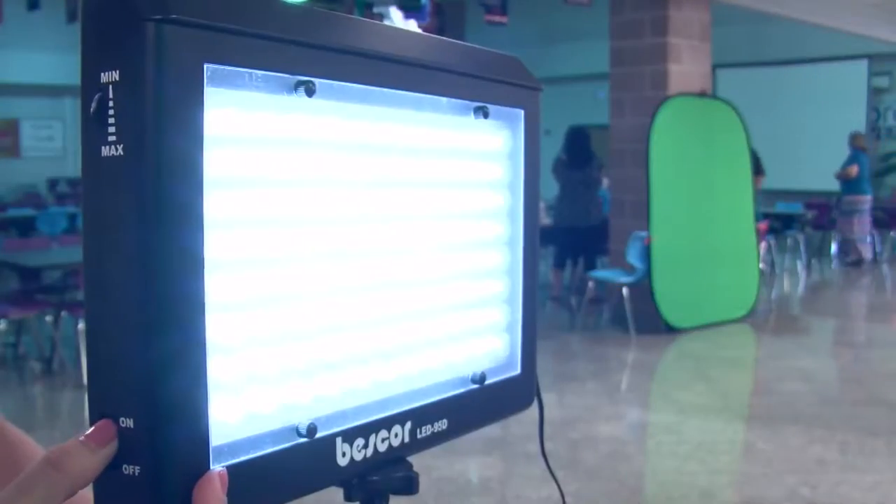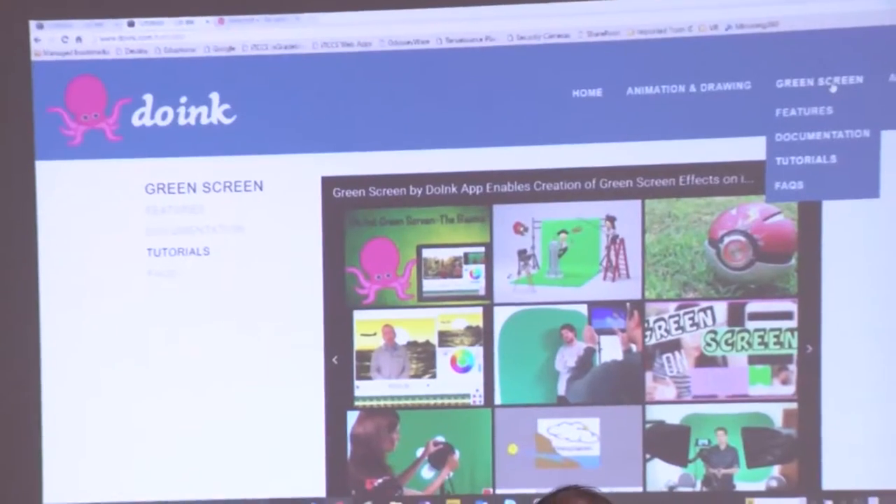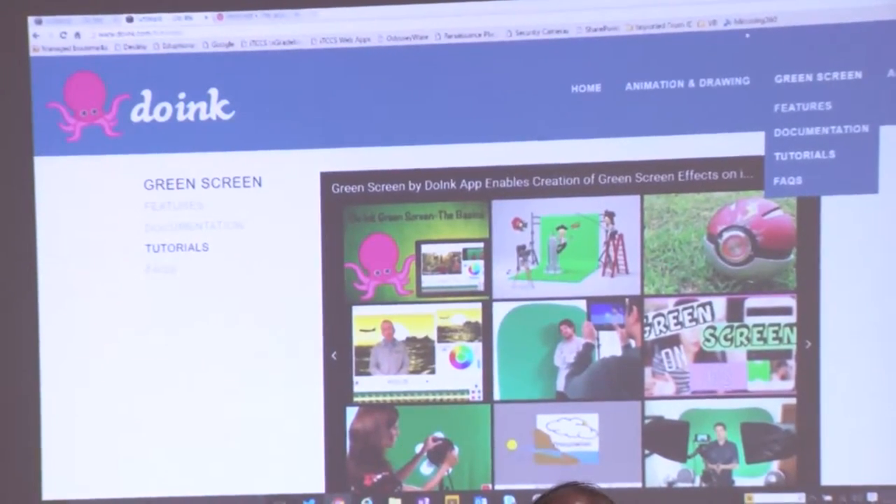One idea inside Teacher Academy is to show teachers how to effectively use technology inside the classroom. For this, all they need is an iPad and a green screen. Lights. Camera. Action. It's teaching in the 21st century. This lesson is powered through an iPad app.